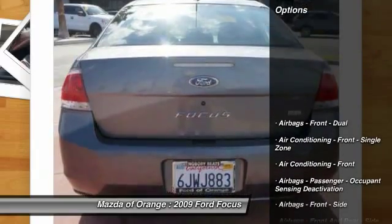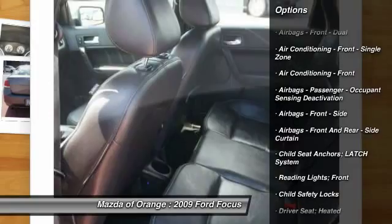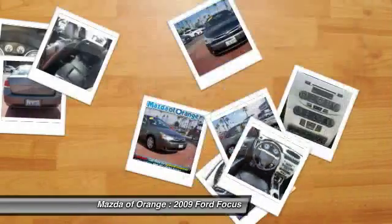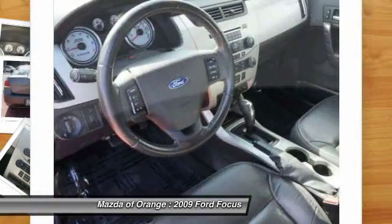NHTSA 5-Star Rating. All of our vehicles are researched and priced regularly using live market pricing technology to ensure that you always receive the best overall market value. Ask us for the value report on this vehicle.